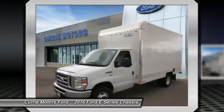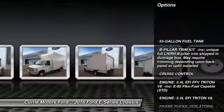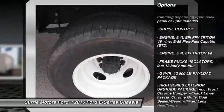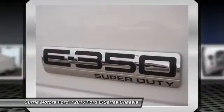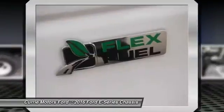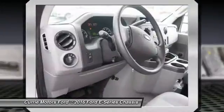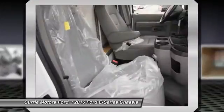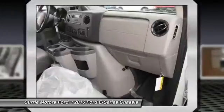Here are some of this vehicle's great options: anti-lock braking system, power steering, adjustable steering wheel, driver airbag, four-wheel disc brakes, cruise control, AM-FM stereo radio, passenger airbag, bucket seats, auxiliary audio input. A vehicle like this doesn't come along every day.